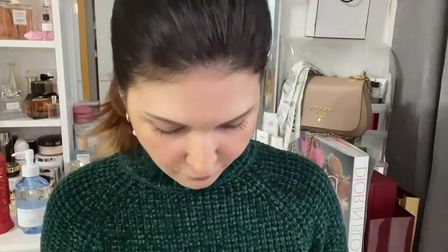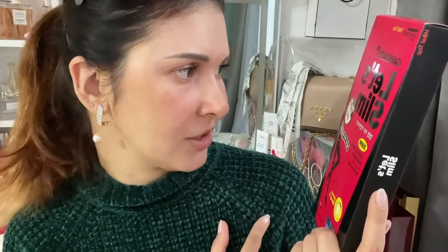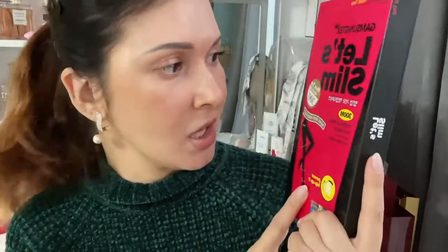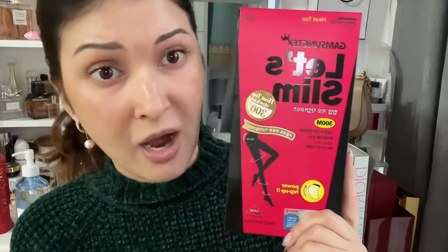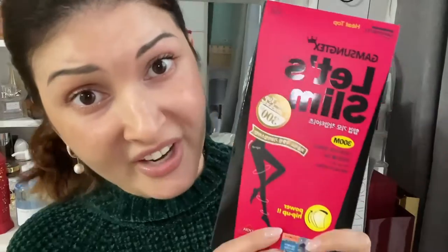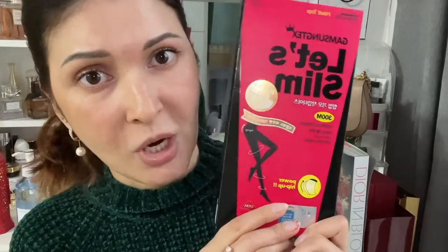Along with the Banila Co order they sent a lot of samples — nourishing cream samples, moisture cream samples, a picture, and a few masks. Thank you so much, Banila Co! The last item is a bit different — it's Korean and I've repurchased it for the third time. It's Let's Slim heat-top stockings, basically pantyhose. They're so comfortable to wear, don't slide down. I don't really know about the slimming claim — I wouldn't say they slim you — but these pantyhose are awesome.